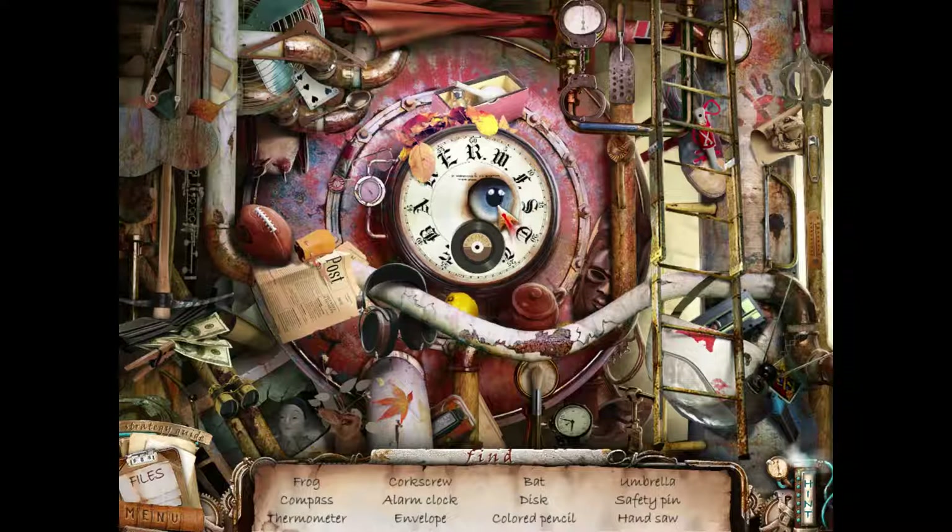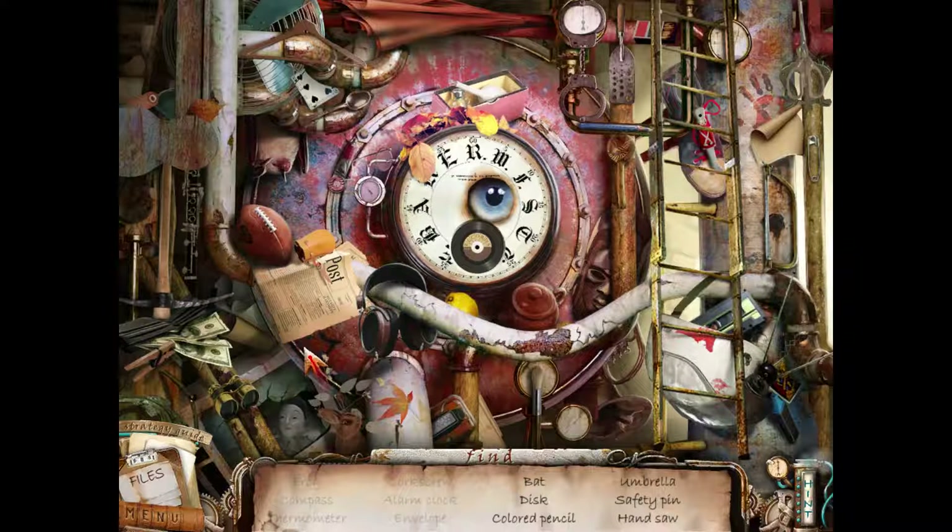More hidden objects. Is that eye moving? Oh, it is moving. That's creepy. Frog compass, thermometer. Found the frog, thermometer, compass, corkscrew, alarm clock, envelope. Oh, there it is - bat, disc, colored pencil.